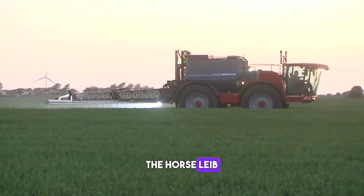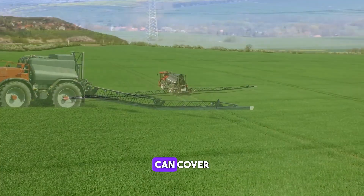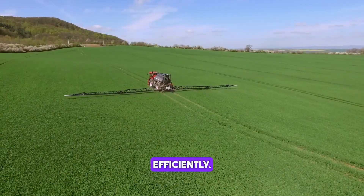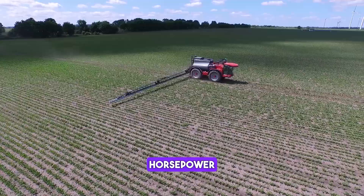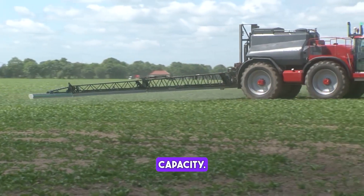The Horschlieb PT-280 is a self-propelled sprayer that can cover large areas quickly and efficiently. It has a 280 horsepower engine and a 3,000 litre tank capacity.